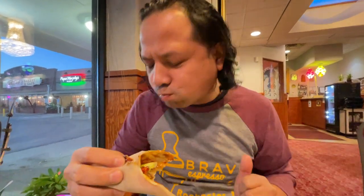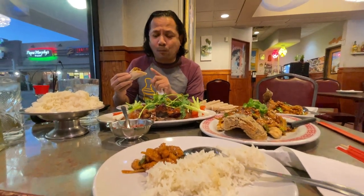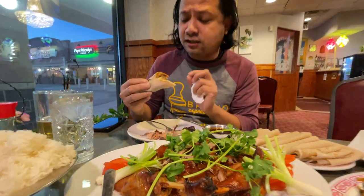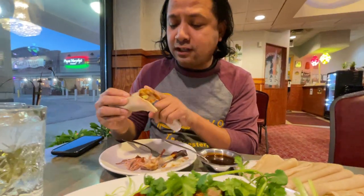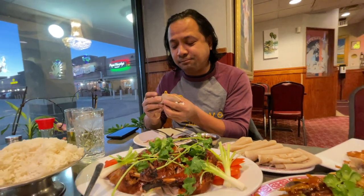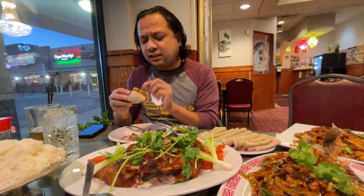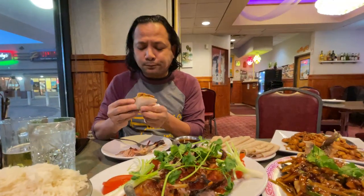Mmm... yeah, you don't know what it really tastes like until you try it. It tastes amazing! You get the little spice, the duck meat flavor, the tomato, and then the tortilla with the hoisin sauce — just a perfect combination. There's a little spice but it's okay.